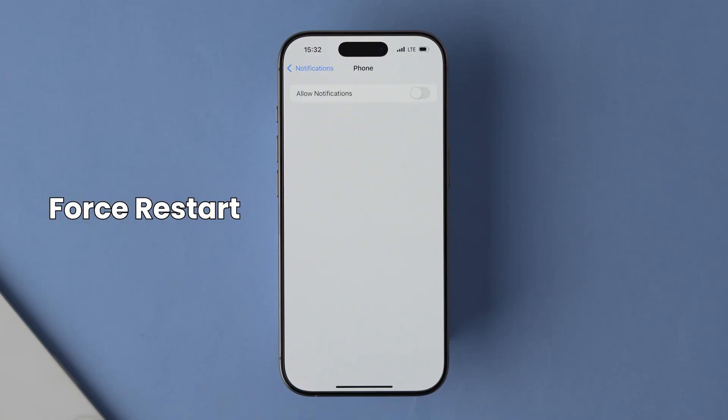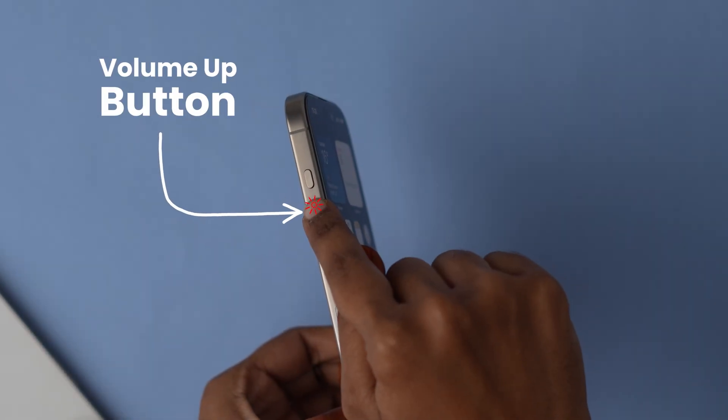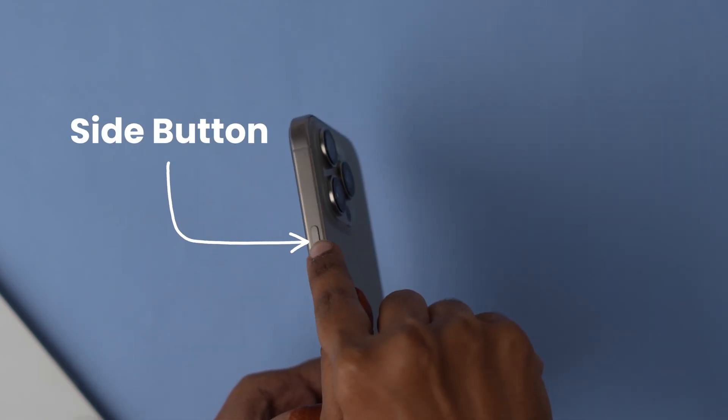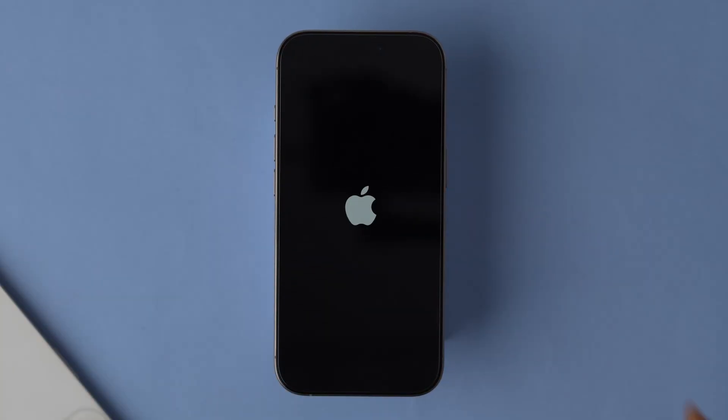Do a quick force restart. Press and release the Volume Up button, and press and release the Volume Down button. Now press and hold the Side button until the Apple logo appears, then release the Side button and your phone will restart shortly.